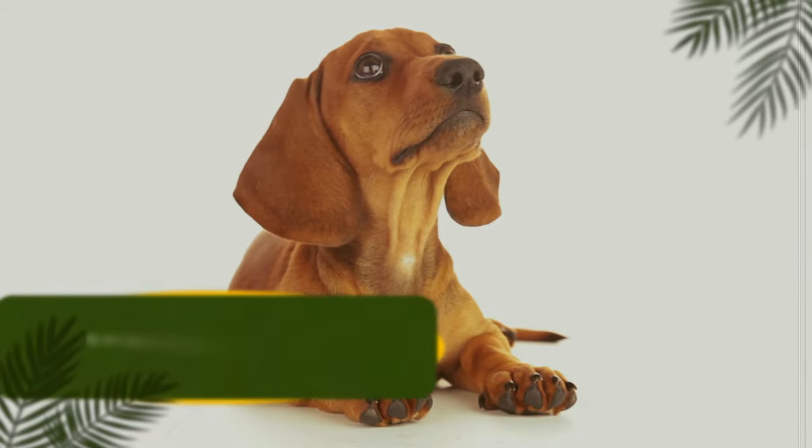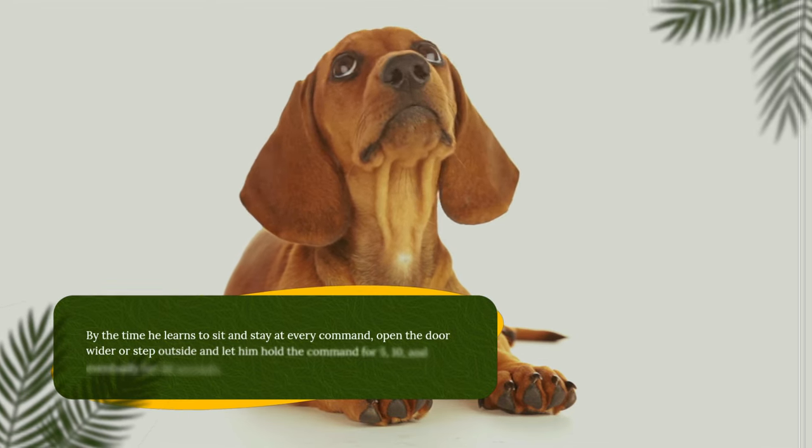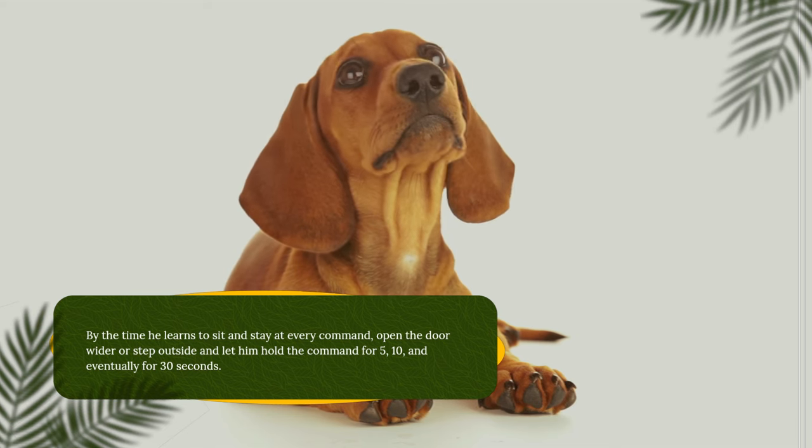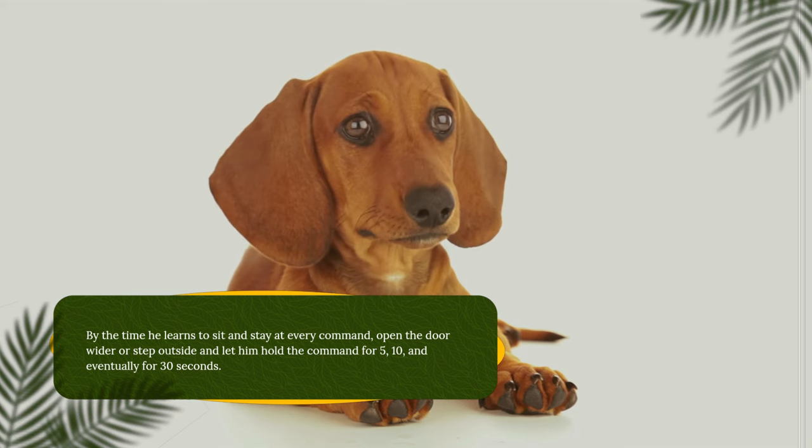Repeat the previous step until the dog can hold for 30 seconds while the door is open. By the time he learns to sit and stay at every command, open the door wider or step outside and let him hold the command for 5, 10, and eventually 30 seconds.